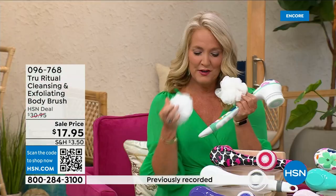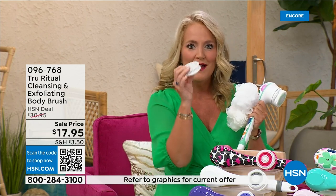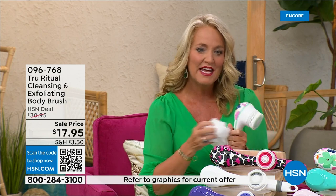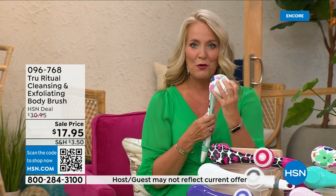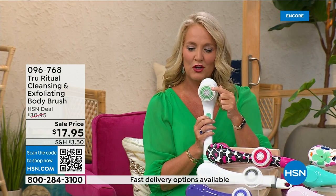You're going to get two of the loofahs, and then you're going to get one of the scrubby pads, so you'll be able to use the callus remover that comes along with that. And then of course you get the brush head. Loving this beautiful floral print.